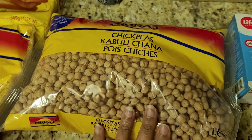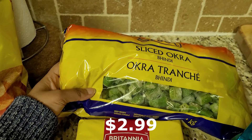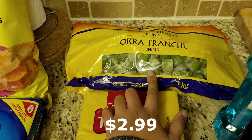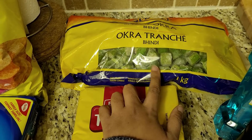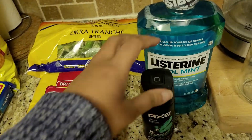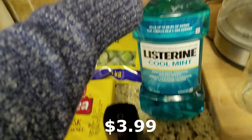Then I got one packet of sliced frozen okra. This is also great to have on hand to quickly make sabzis — you don't have to worry about it getting spoiled because it's frozen.